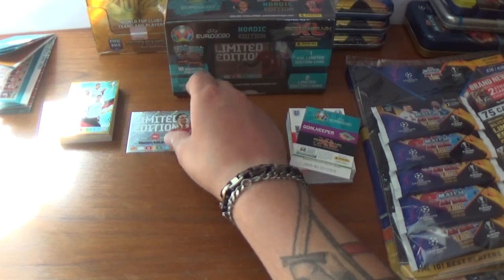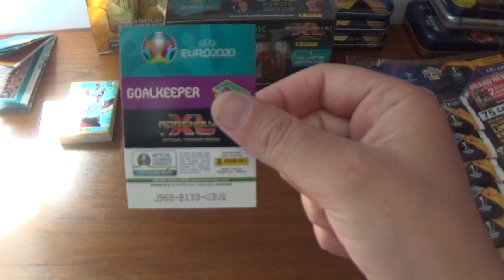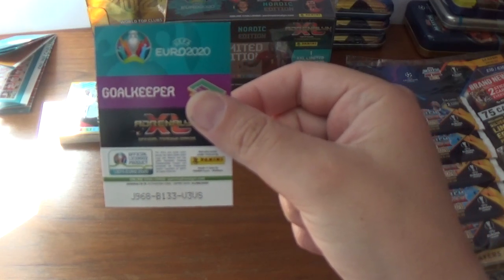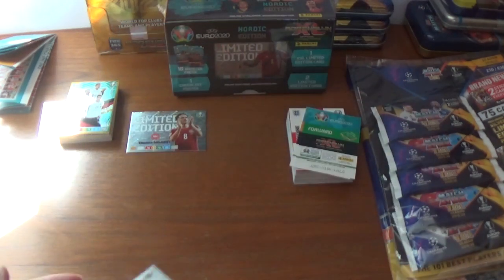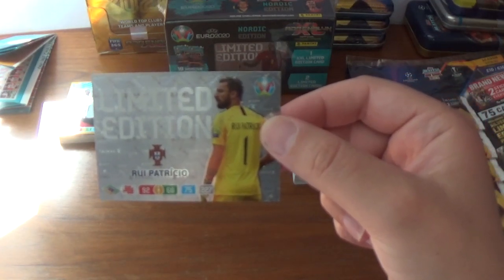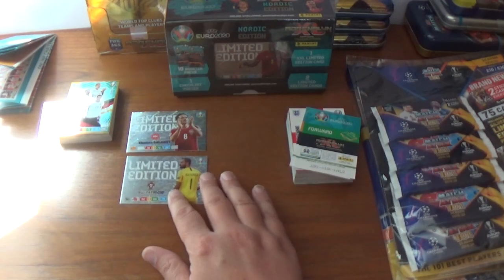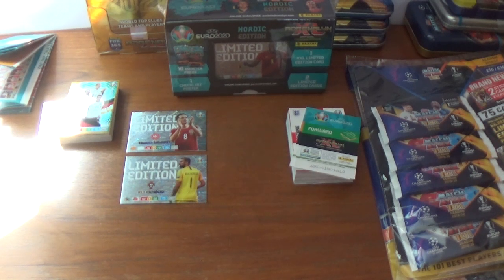The next limited edition — the code is J968B133V3VS for the goalkeeper, which is Rui Patrício of Wolves and Portugal, 92, 60, 75, 227 in total. That's another very nice addition to the limited collection.